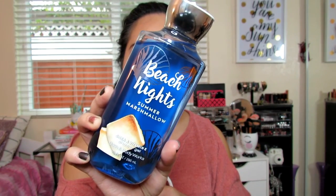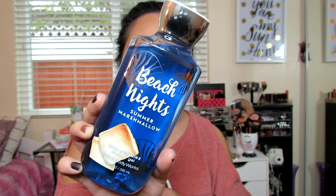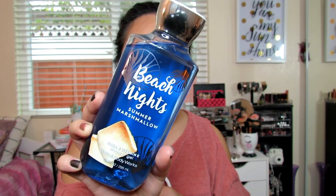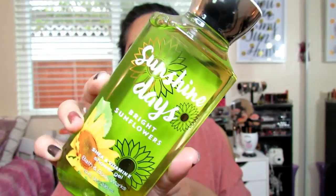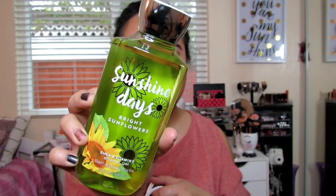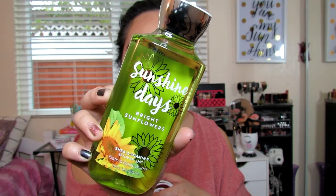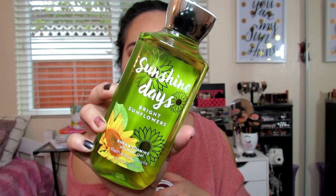Beach Lights Summer Marshmallow has Toasted Marshmallow, Sea Salt Breeze, S'mores Accord, Beach Driftwood, and Creamy Vanilla. Next thing is Sunshine Days Bright Sunflowers — I love this, it's so pretty. I love the color. It has Wild Sunflowers, Golden Delicious Apple, Sweet Summer Berries, Vanilla Flower, and White Woods.